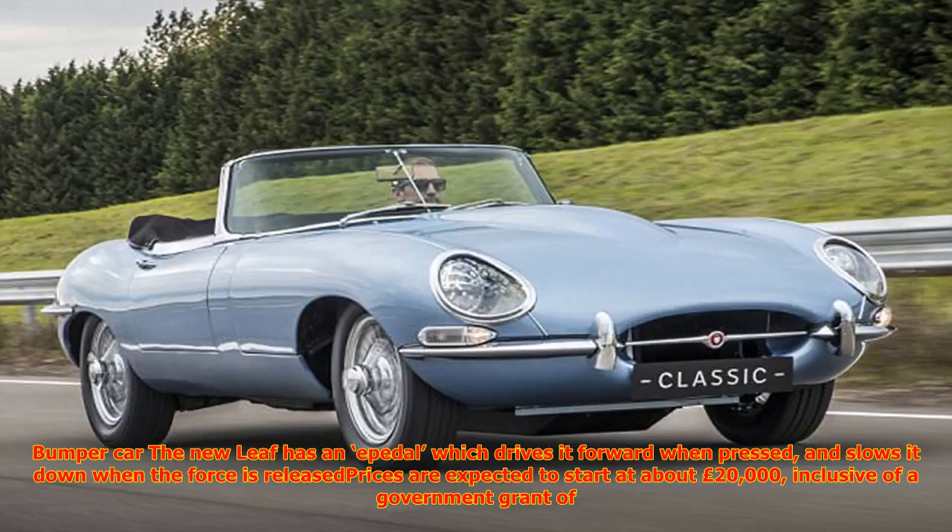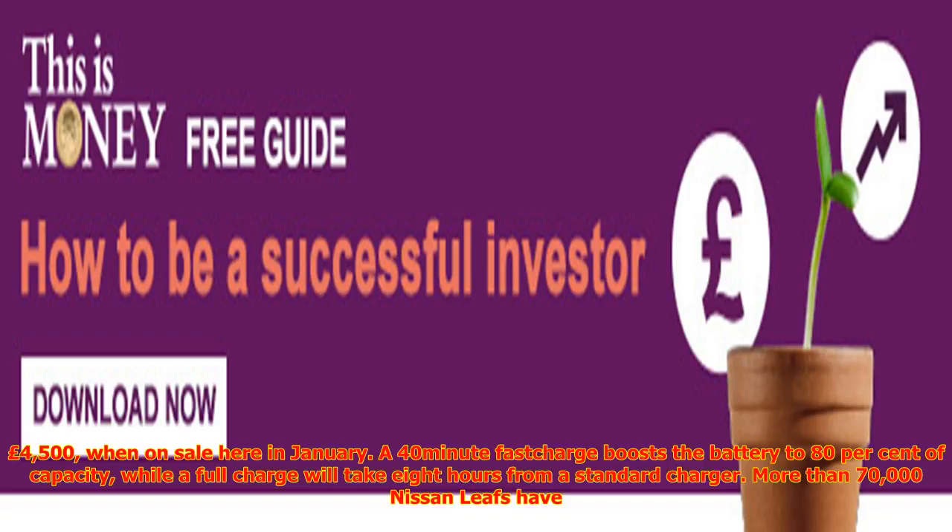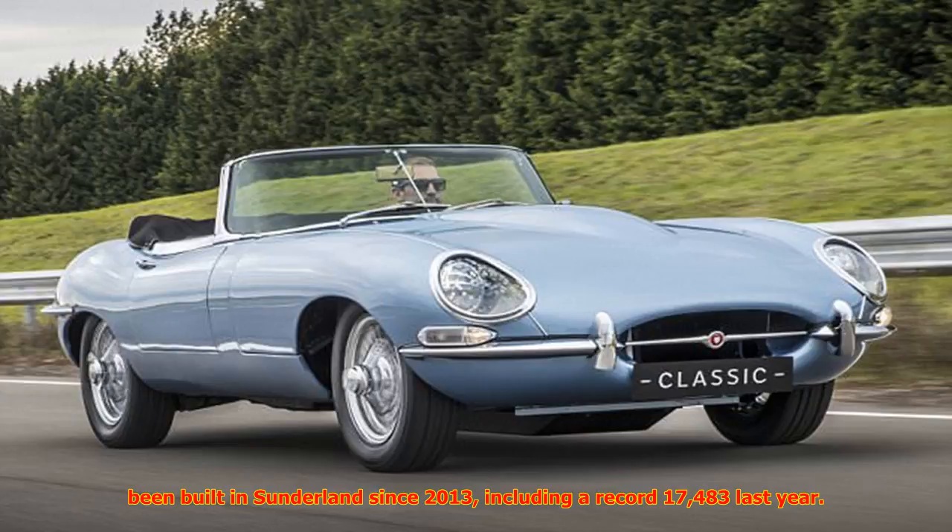Basic prices are expected to start at about £20,000, inclusive of a government grant of £4,500, when on sale in January. A 40-minute fast charge boosts the battery to 80% of capacity, while a full charge will take 8 hours from a standard charger.